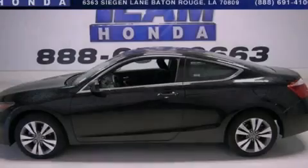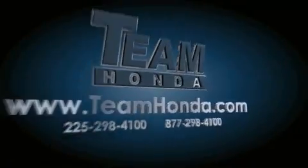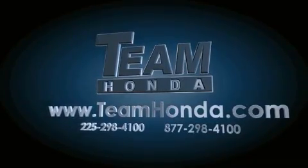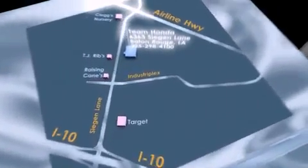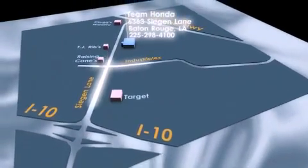Call or visit us right now and arrange your test drive today. Our inventory is always available on our website at TeamHonda.com. To receive special internet pricing for this vehicle, or if there's anything else we can do to assist you, please call us or visit our showroom at 6363 Segan Lane in Baton Rouge, and a sales representative will be happy to assist you.